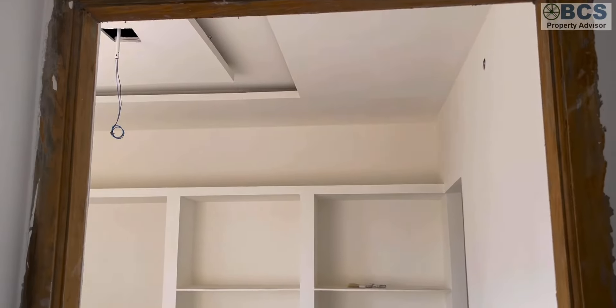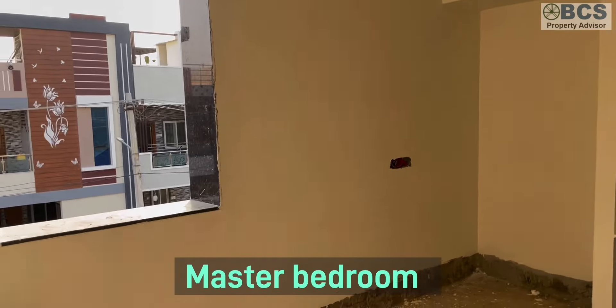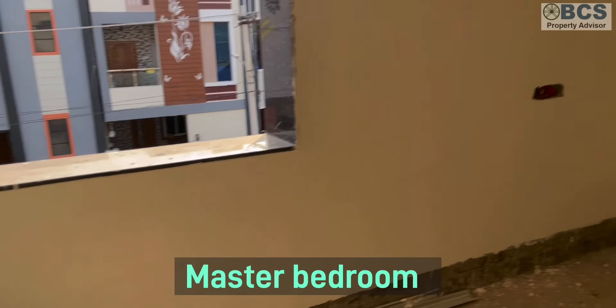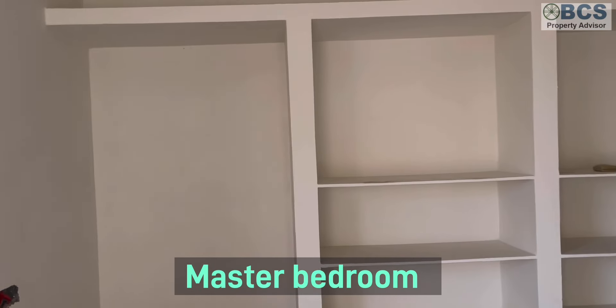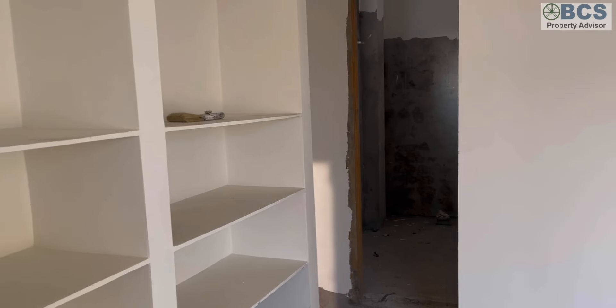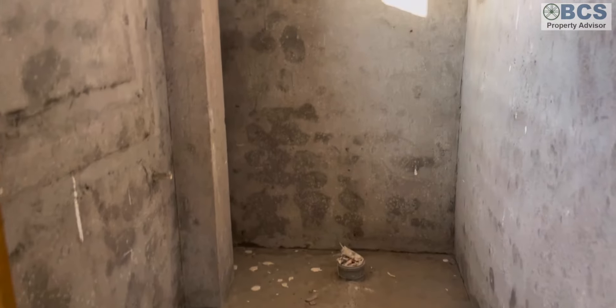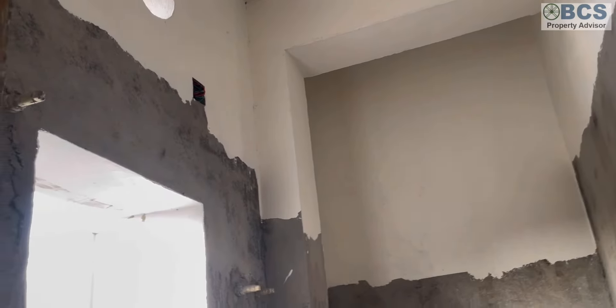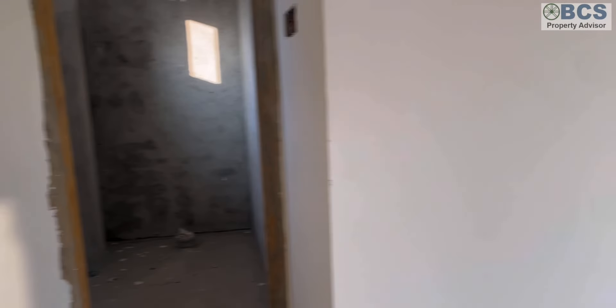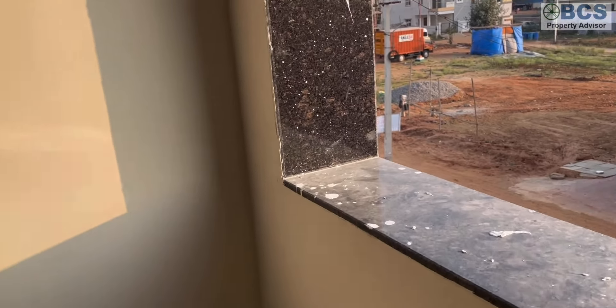This is a master bedroom with an attached bathroom. Construction-wise, it is quality work. There is a hall ceiling with nice design and elevation. There is also granite in the windows, so you can see the look here.